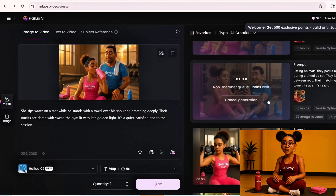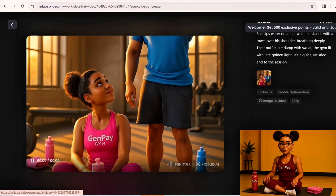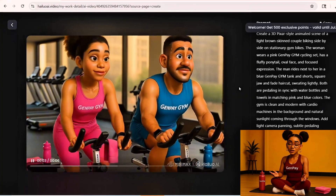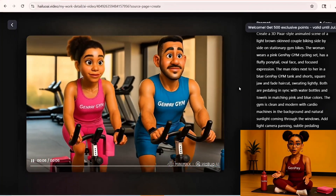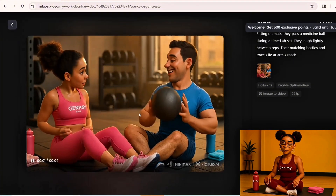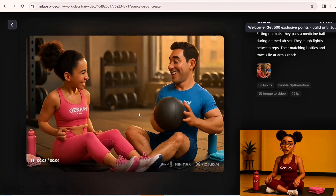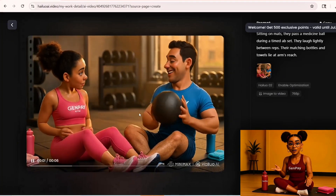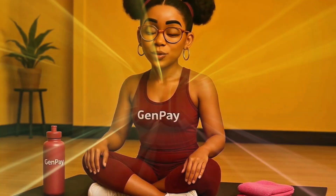The beauty is that once you know how to do this, you can make more anytime. No filming, no setup — just a new idea, a new scene, and you're ready to create. This method works for anyone trying to build a fitness presence online: coaches, trainers, gym owners, wellness creators. If you're trying to show what your brand feels like, not just what it does, this gives you a visual language.